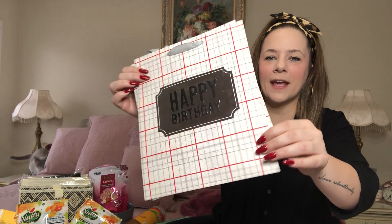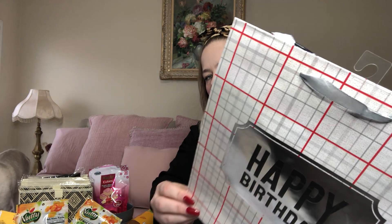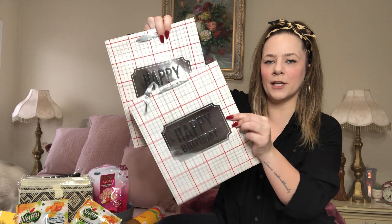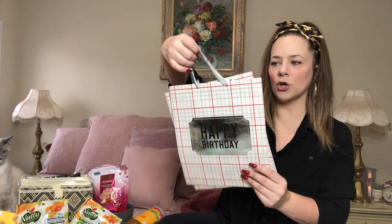I grabbed two birthday bags because they kind of look like they're for a gentleman. Usually my birthday bags are cute and fluffy, but look at these — they say 'Happy Birthday' in silver with a plaid pattern. I got one because it's actually my boss's birthday coming up. These are absolutely gorgeous — cute birthday bags for the men in your life or whoever likes this color scheme. They have pretty gray ribbon. Classic and simple.